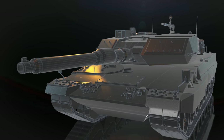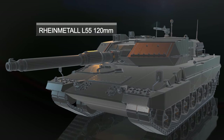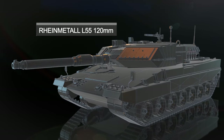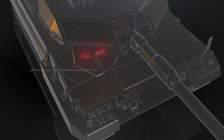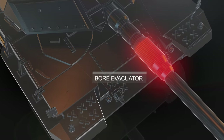The tank is equipped with a Rheinmetall L55 120mm smoothbore cannon, considered one of the most advanced tank guns in the world. The driver's vision block provides an overview of the terrain through the armored glass unit. The bore evacuator on the barrel helps vent the hot gases produced during firing.